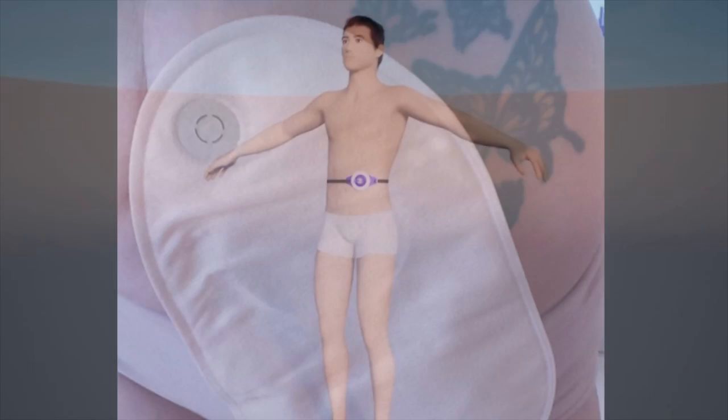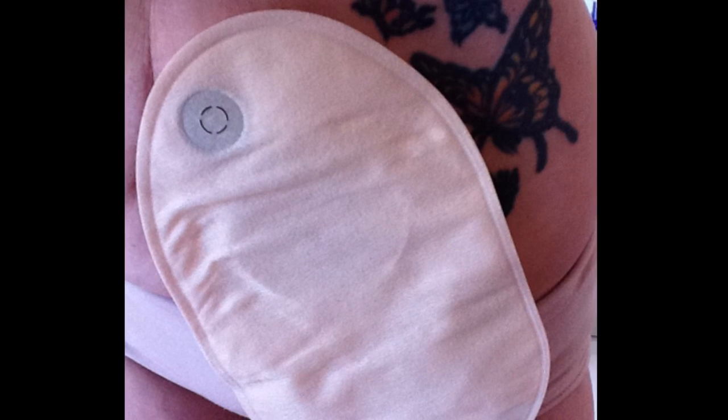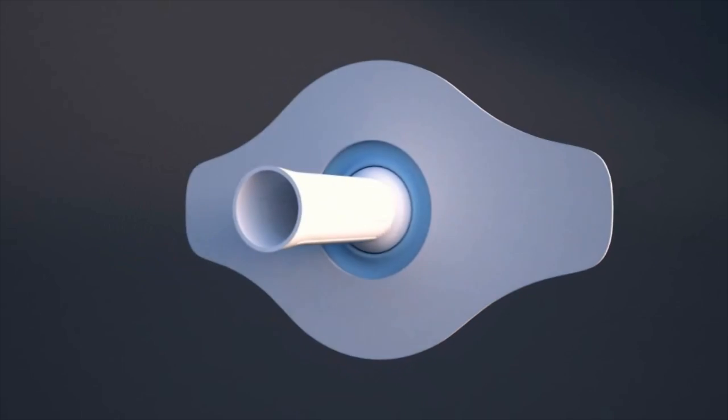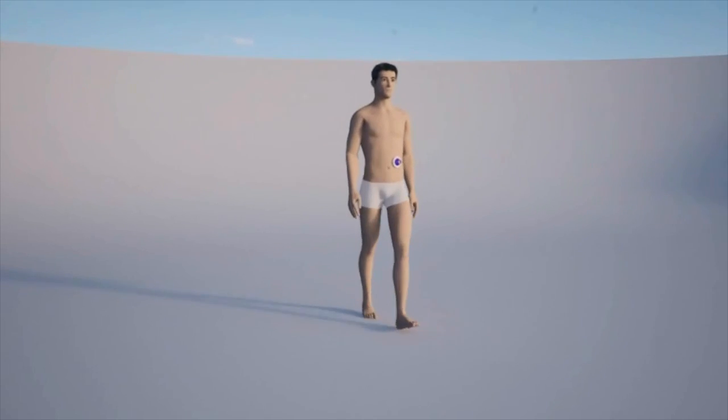Stomalife aims to replace the need for colostomy bags in patients, enabling its users to live a near-normal active daily life with no messy bags to change.